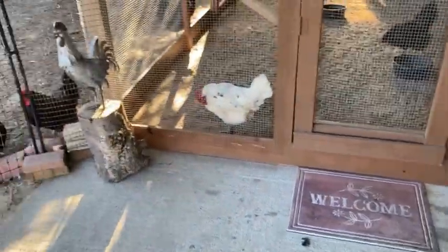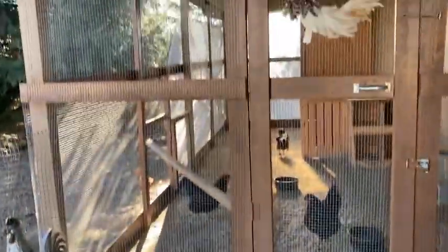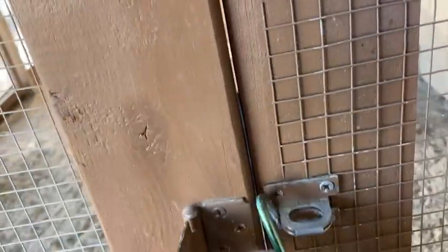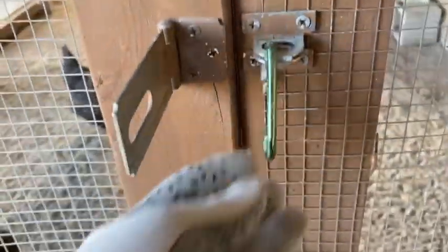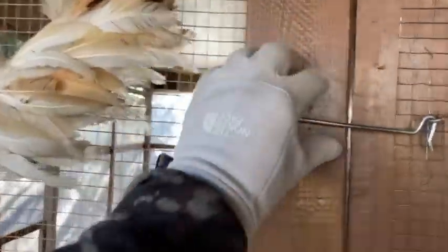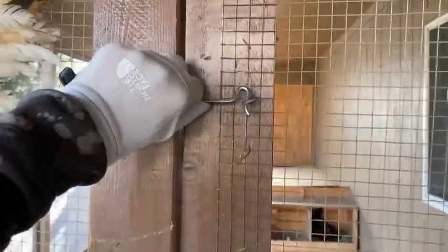I just used regular old pine and spray painted it. For our latches, I love these with the little carabiner clips. This is my go-to style of latch for basically every bird cage. For example, here's one of our quail cages — same type of latch. They are awesome, and then I just have a backup here too.